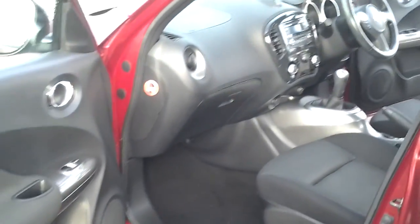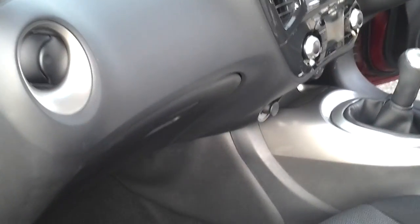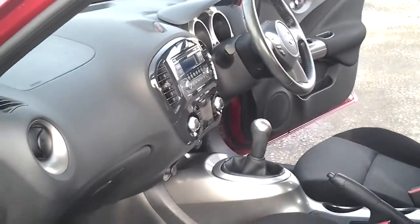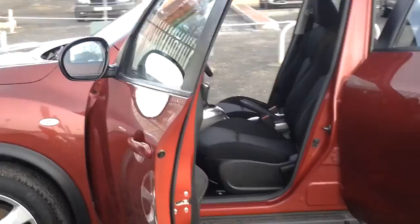Disc brakes all the way round as well, and obviously ABS is standard. There's also a 12 volt power socket should you wish to attach an external satellite navigation device.